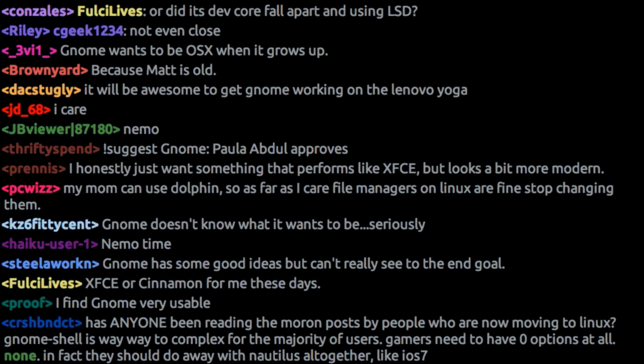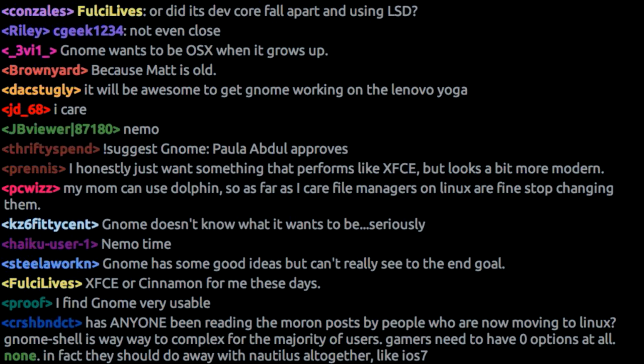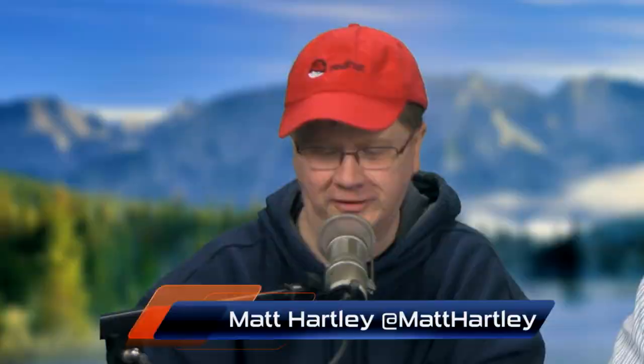Ouch. Go home, GNOME, you're drunk. At the end of the day, we've got Cinnamon, XFCE, and KDE. Cinnamon destroys GNOME in my opinion — it's that midway point between KDE and GNOME. Look at the features and power of Nemo compared to what Nautilus is becoming. I remember when the Mint Project announced they were forking Nautilus and calling it Nemo, my reaction was like, okay, I kind of see why you're doing this, but it doesn't seem worth it. And now it totally seems worth it.